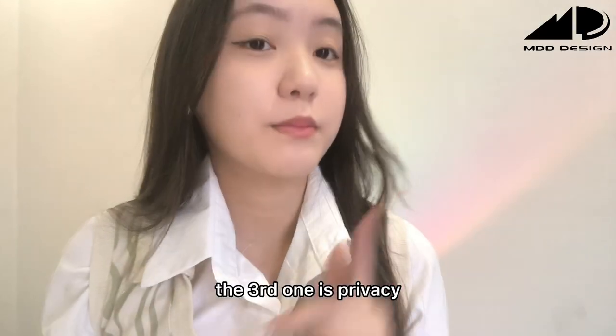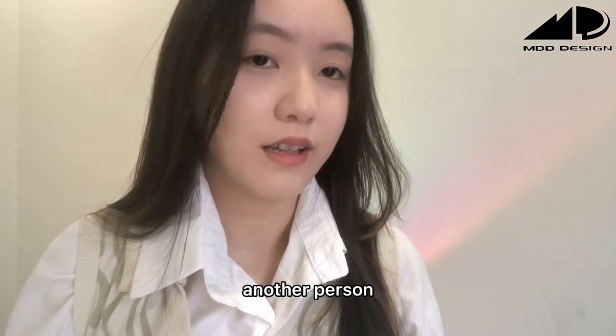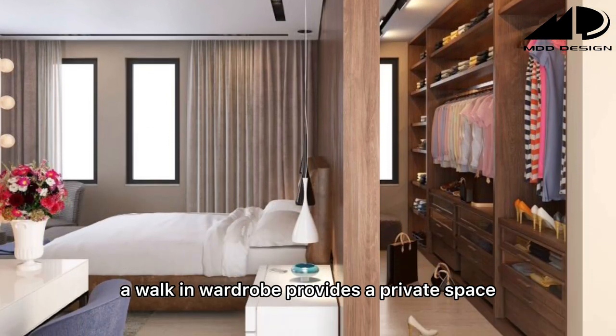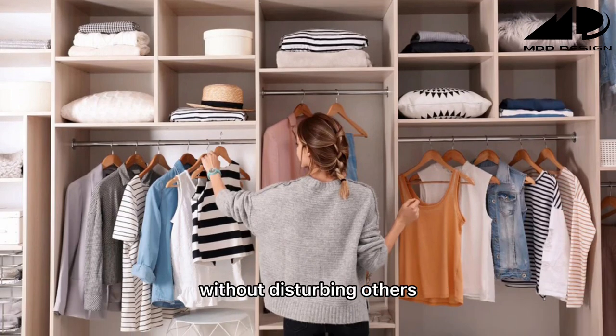The third benefit is privacy. We all know that privacy is very important, especially when you share a bedroom with another person. A walk-in wardrobe provides a private space where you can get dressed and try on different outfits without disturbing others.